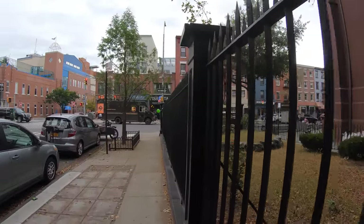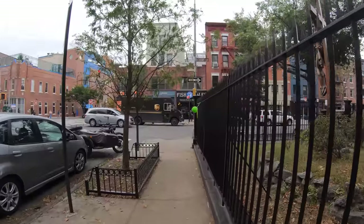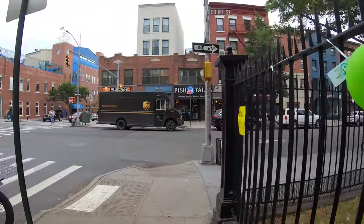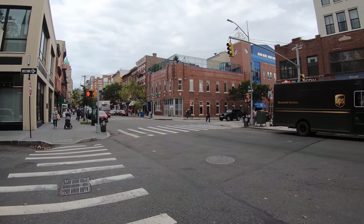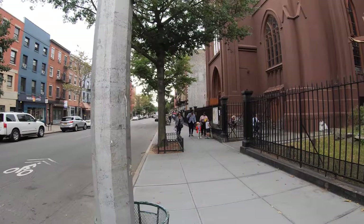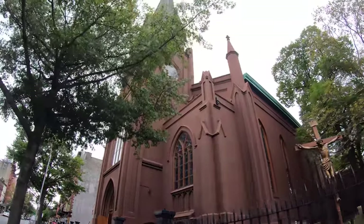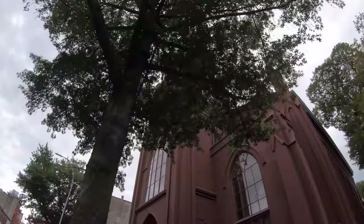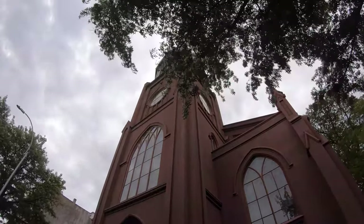So now I've arrived at Court Street. You can tell it gets a lot more lively here with all the storefronts. Gourmet seafood market, a nail salon. Now we have this impressive church here — this is St. Paul's Roman Catholic Church.